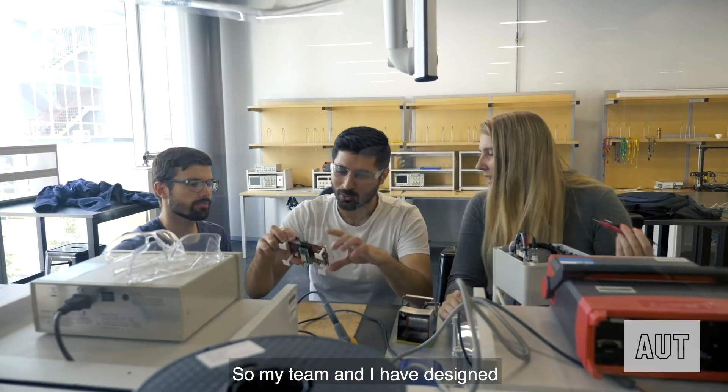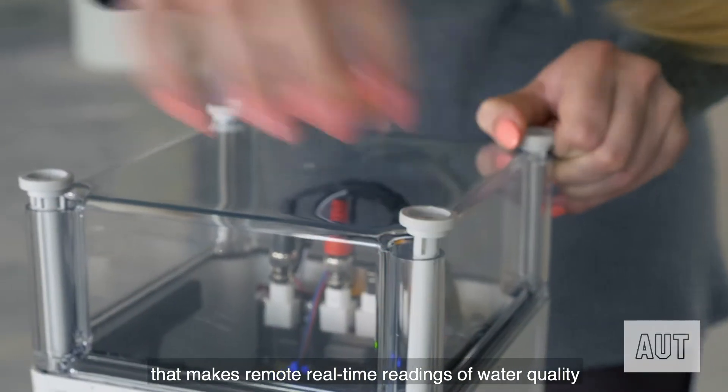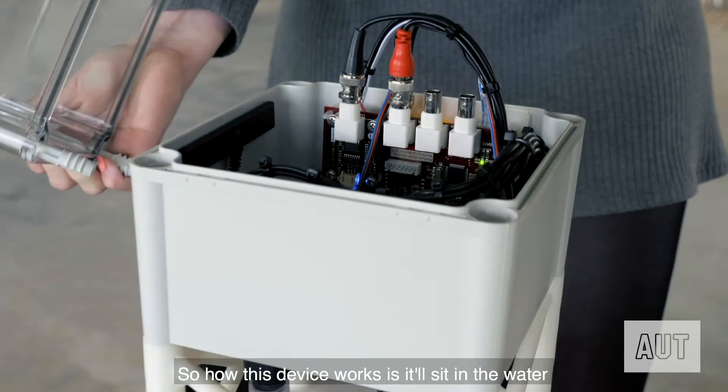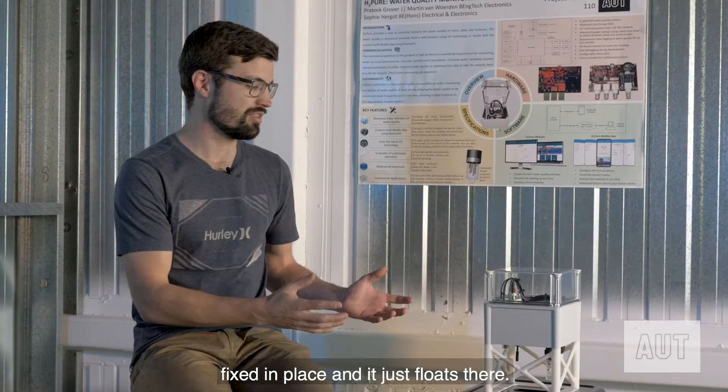My team and I have designed H2PO, a water quality monitoring device that makes remote real-time readings of water quality in rivers, lakes and harbours. The device sits in the water fixed in place and just floats there.